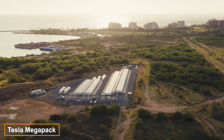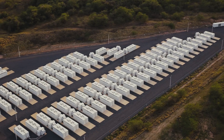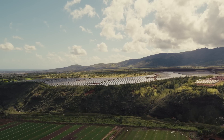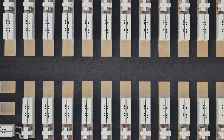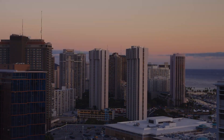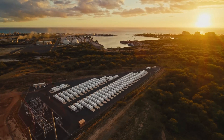The future of renewable energy is deeply reliant on storage solutions. This is why Tesla has developed its massive Powerpack and Megapack lithium-ion batteries. The Megapack can store more than 3.9 megawatt-hours of energy, which is sufficient to power 3,600 homes for one hour.